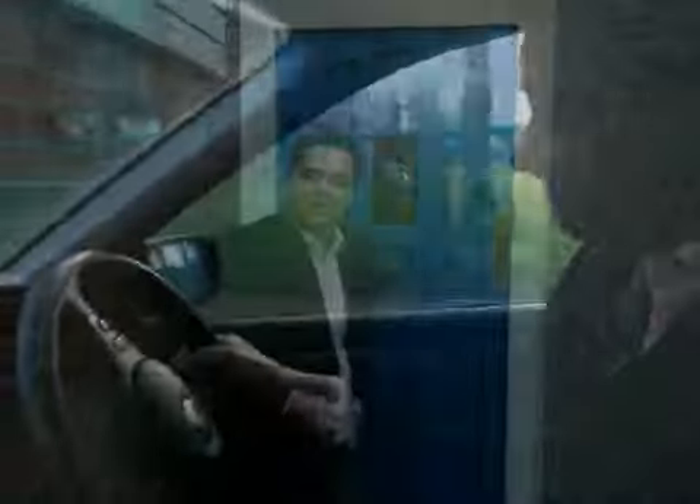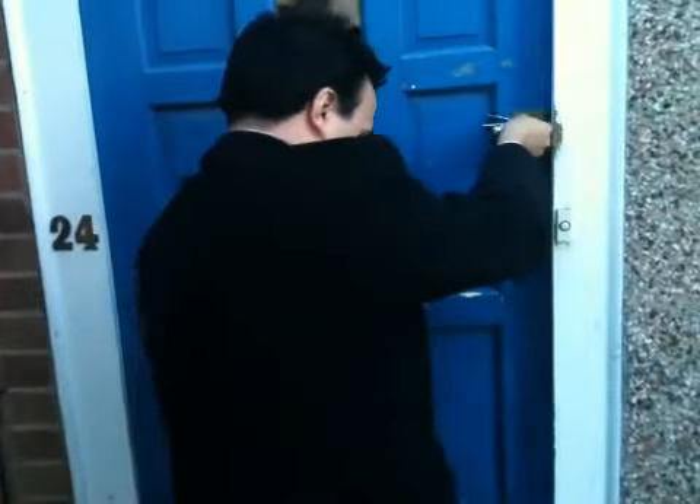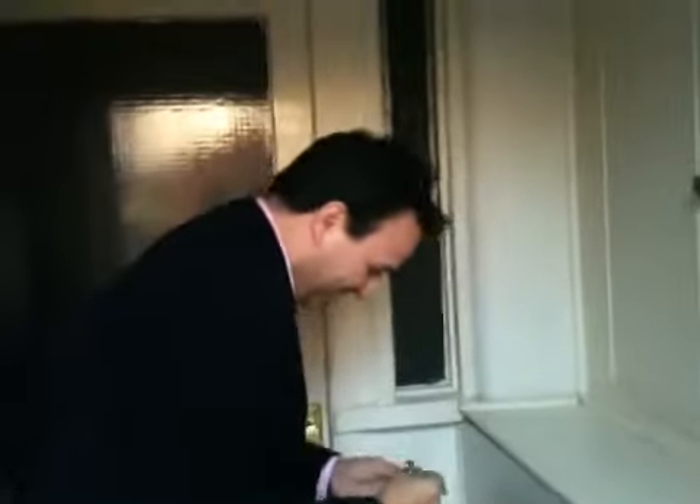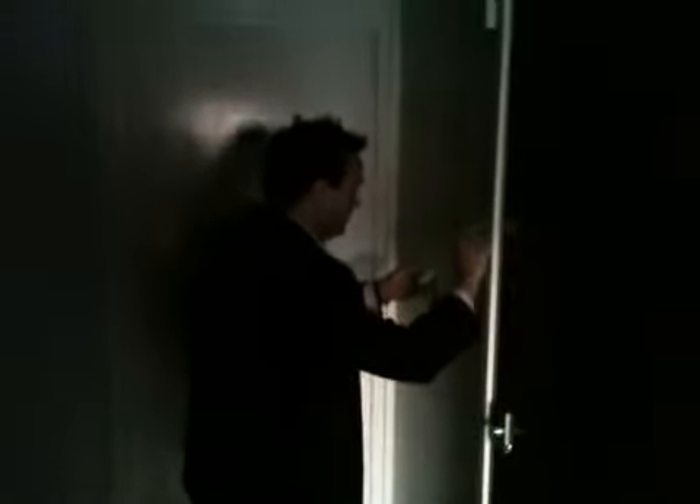So here we are outside the property, literally just about to put the key in the door and I'll show you around. Follow me. Good omen — calm down after the alarm incident.